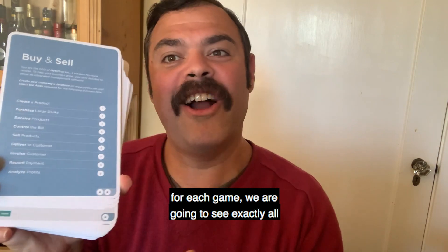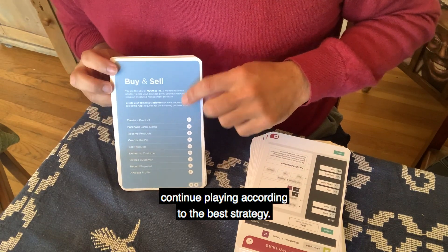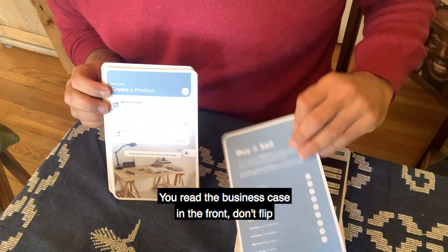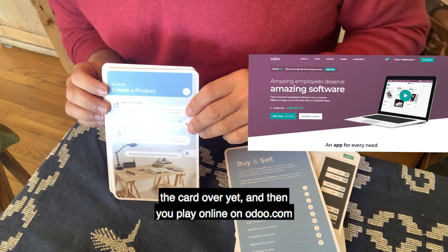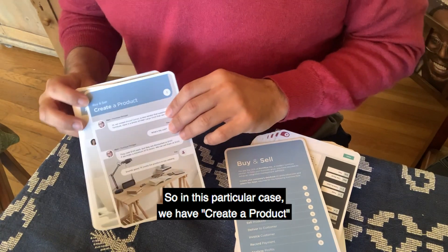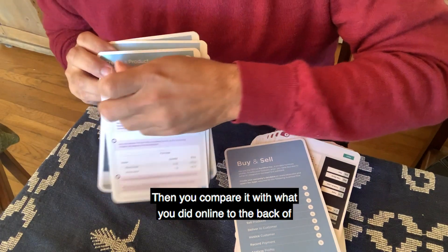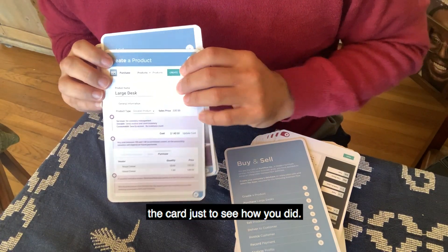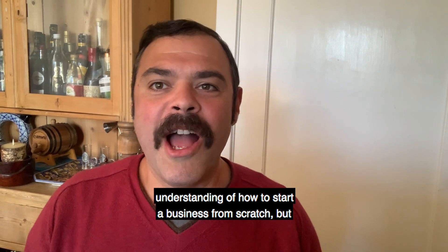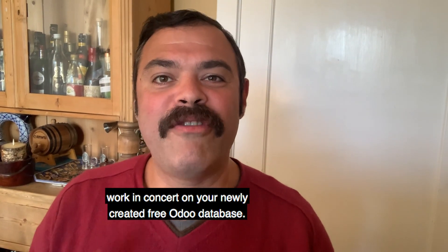For each game, we are going to see exactly all the different components. We are going to start with the game Buy and Sell, then continue playing according to the best strategy. For each card, you will follow these steps: you read the business case on the front — don't flip the card over yet — and then you play online on odoo.com and create your solution. In this particular case, we have 'create a product,' and you go on odoo.com and create that task online. Then you compare what you did online to the back of the card to see how you did. By playing the Scale-Up game, not only will you have a deeper understanding of how to start a business from scratch, but you will also see how the various Odoo applications work in concert on your newly created free Odoo database.